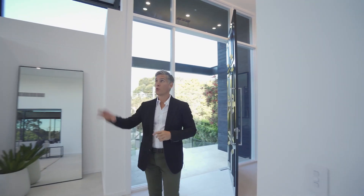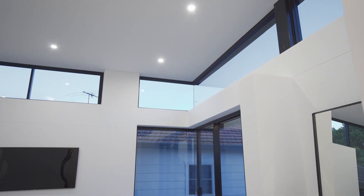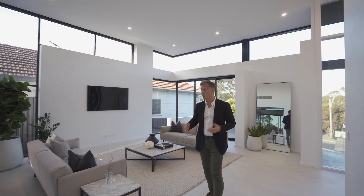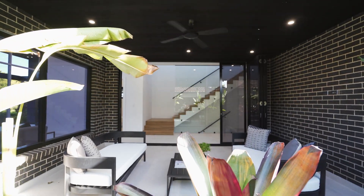As soon as you enter the home you'll notice these four and a half meter high ceilings. We've got these feature windows across the top to give the home plenty of natural light, a gorgeous balcony, and all this connects to a gorgeous outdoor alfresco area.